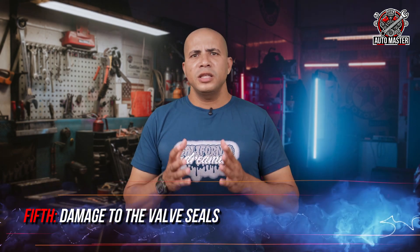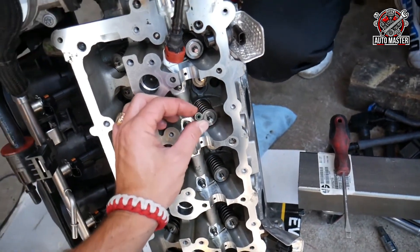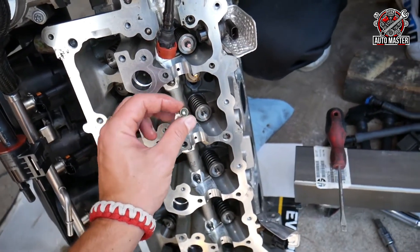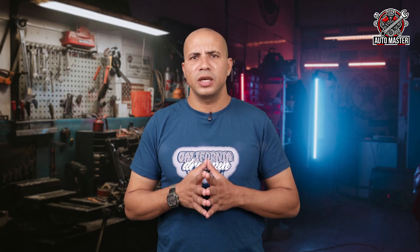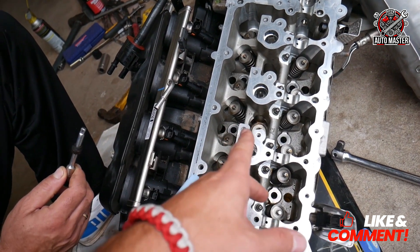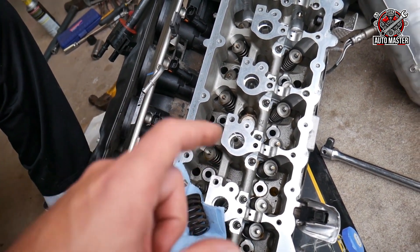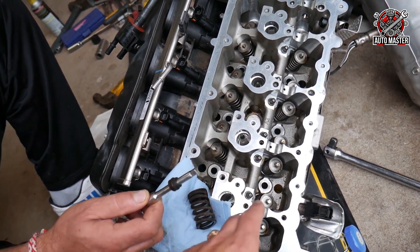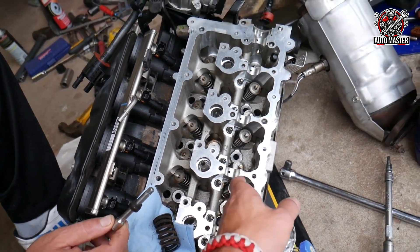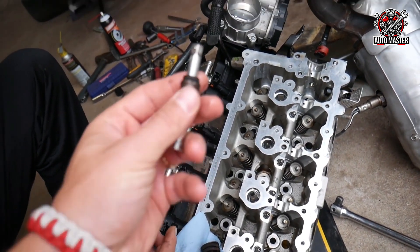Fifth: damaged valve seals. Valve seals play a very important role because they control the amount of oil reaching the air and fuel valves and also help lubricate them properly. When you notice an abnormal decrease in oil, it may be because these seals have become damaged. A small amount of oil accumulates on top of the cylinder head, and when the car is left idle for a long time without starting, these seals cool and shrink slightly. This can open a small gap through which oil can leak into the combustion chamber, causing the oil to burn unnoticed and the oil level to decrease without any visible leakage.